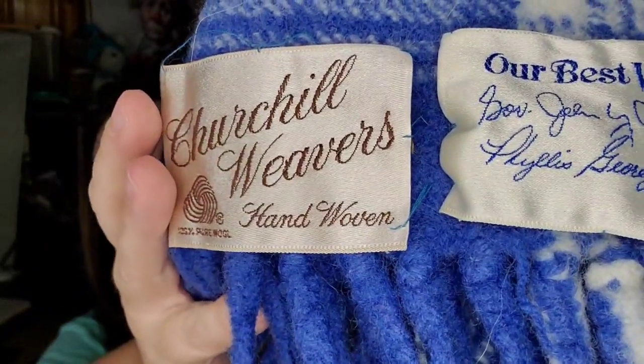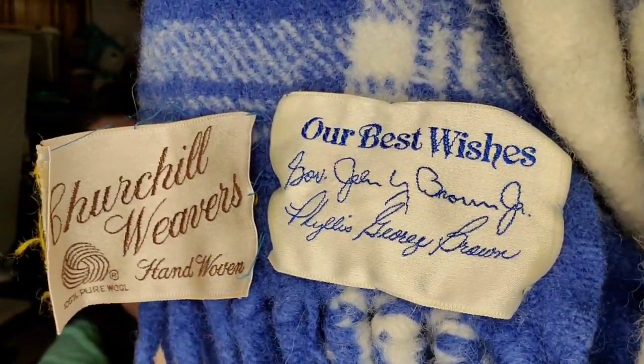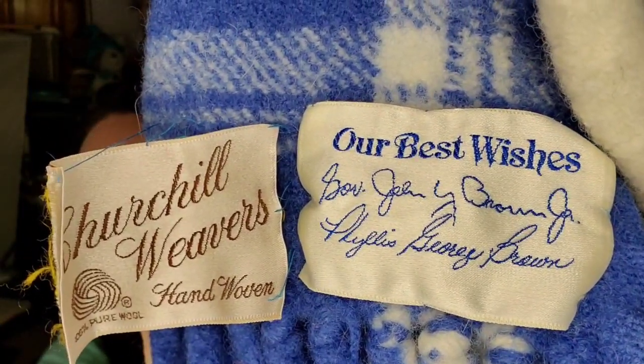This is a little blanket — this is Churchill Weavers and the cool thing is it says 'our best wishes from the governor of Kentucky.' I paid a couple of bucks for this at a thrift store or garage sale. It sold for $38 plus shipping, buyers $53 all in. It is only like 38 by 46 — a small lap blanket — and it will be over a $30 profit.